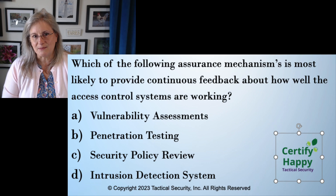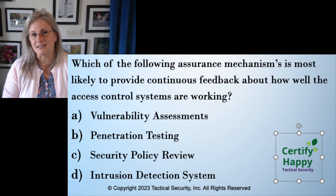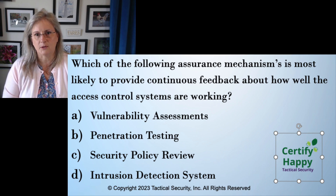Which of the following assurance mechanisms is most likely to provide continuous feedback about how well the access control systems are working? Test taking tip number one: what are the key words in the question? The keywords I would say are 'continuous,' 'assurance,' and 'feedback.' Continuous assurance and feedback.